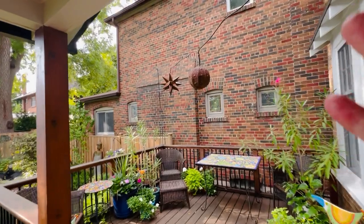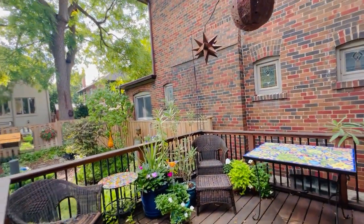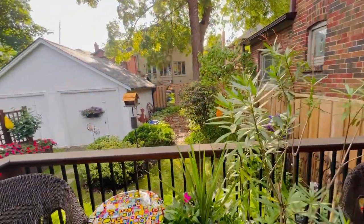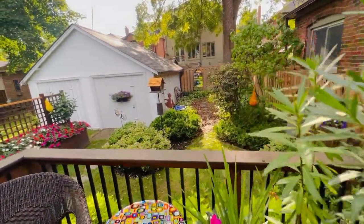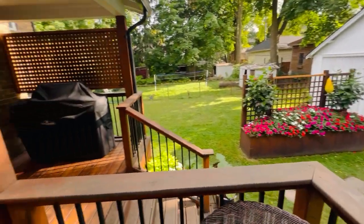This backyard is just its own little oasis — how great is this! It's quiet, lovely, and lush. The house behind goes back quite a bit, which makes it doubly quiet and doubly private.